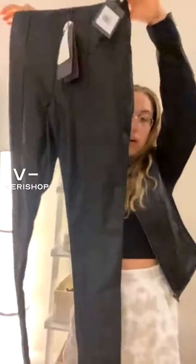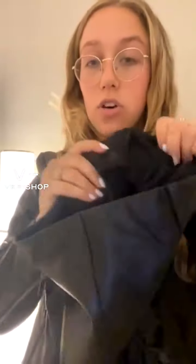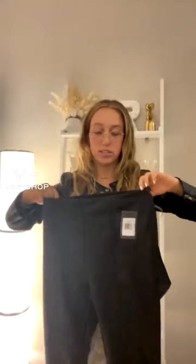This is Lysse and these are their high-waisted vegan leather leggings. You can see the vegan leather material, and they are lined on the inside so you will definitely be warm in these. They're definitely thicker than other leggings, so I would put them more as pants than something to work out in — more for going out, walking around, things like that.